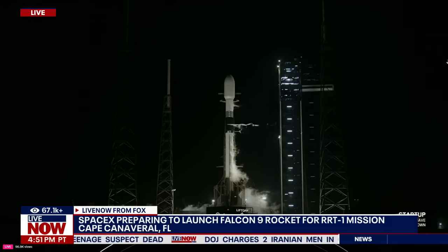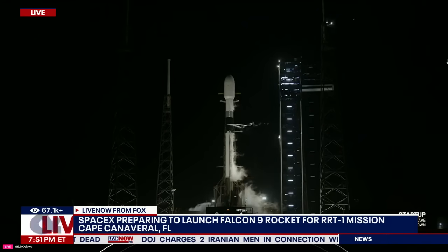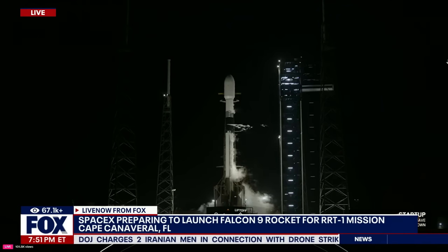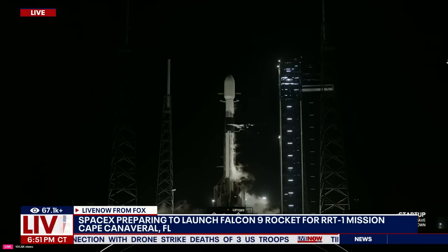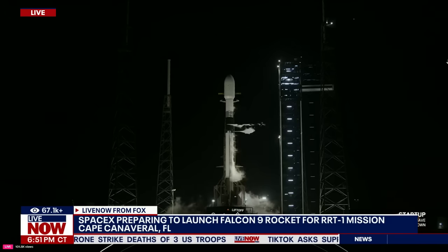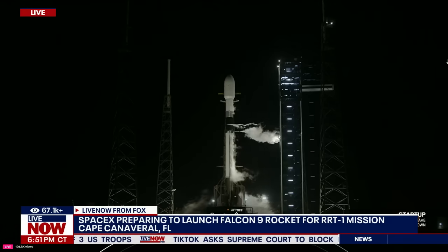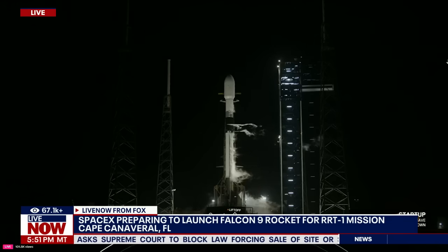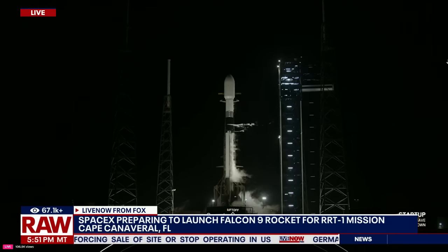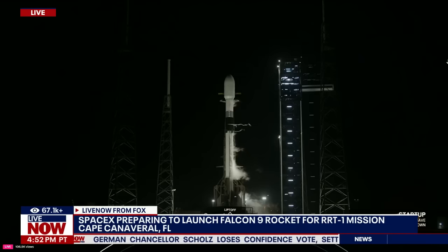Go for launch. So at T-minus 42 seconds, all systems are go for the launch of today's mission. Let's sit back and watch. T-minus 32 seconds.